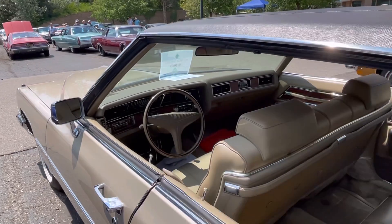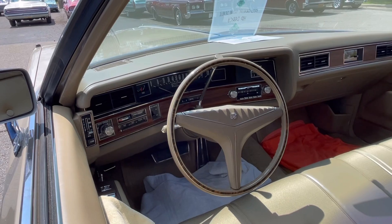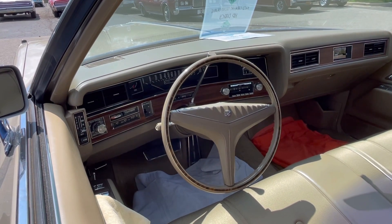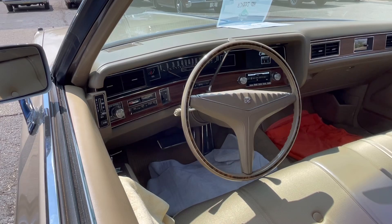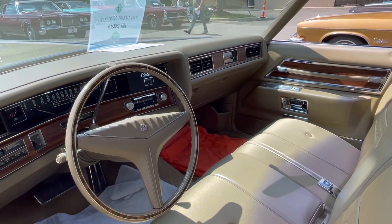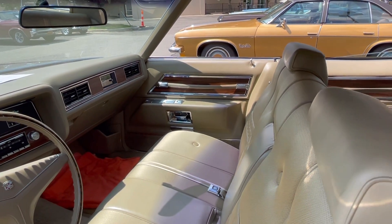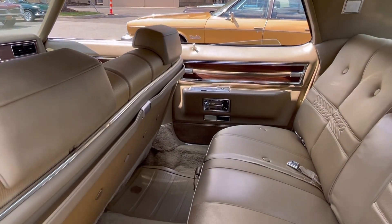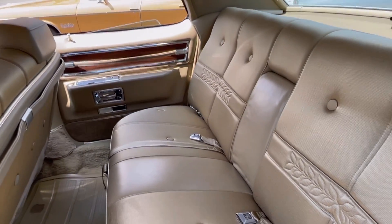Checking out the interior, this one's got a cloth interior which actually looks really rich. This is about a six or seven thousand mile car, so really nice looking interior. Normally these interiors to me look kind of cheap, but you can see the wiper control there — it's on the door. Overall, I think because of the low mileage and the lack of wear, this car just really shines.